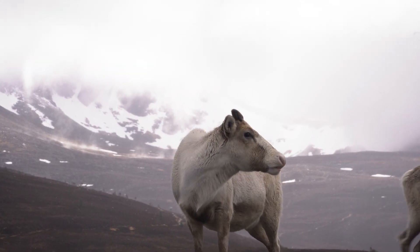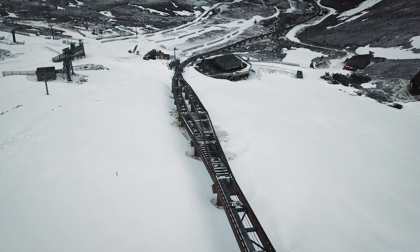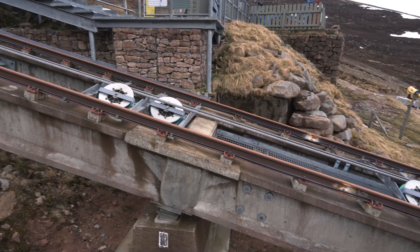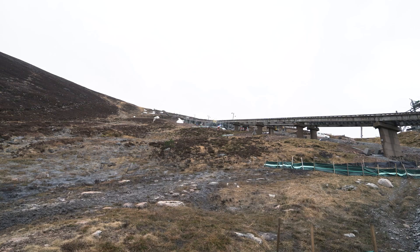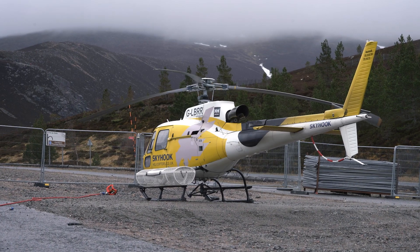The challenges we have here are logistics, location, and environment. As you can see even with the weather today, we can't work through the winter because it's ski season. Logistics-wise, it's getting the materials to the locations. On the lower slopes we can access from the track, however on the upper section it's by the use of helicopter.